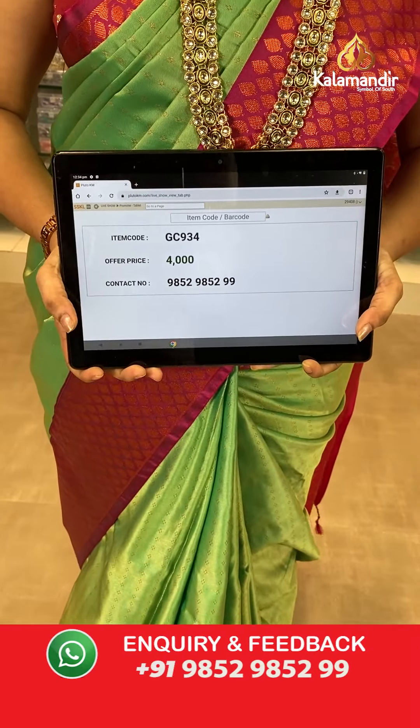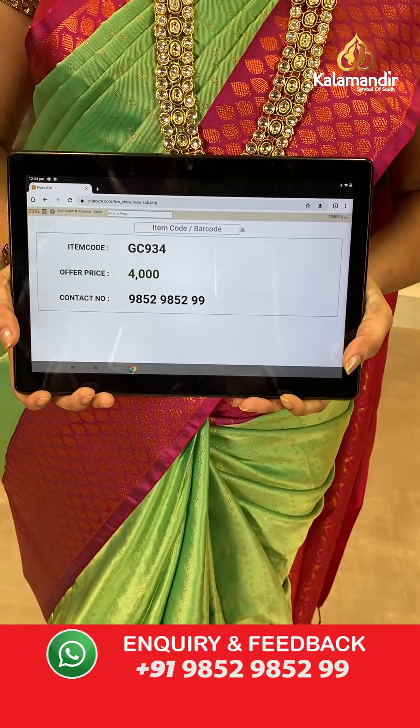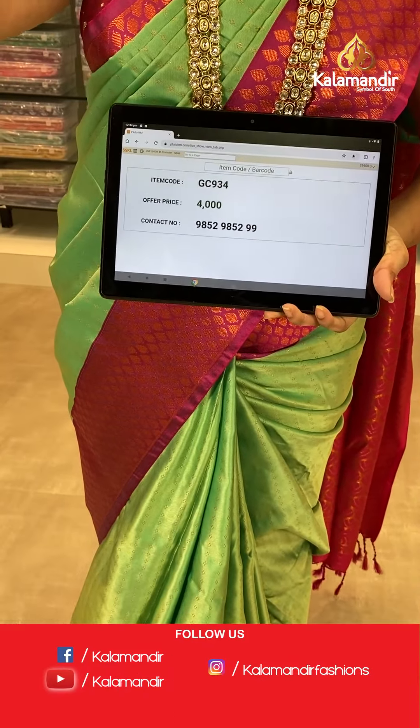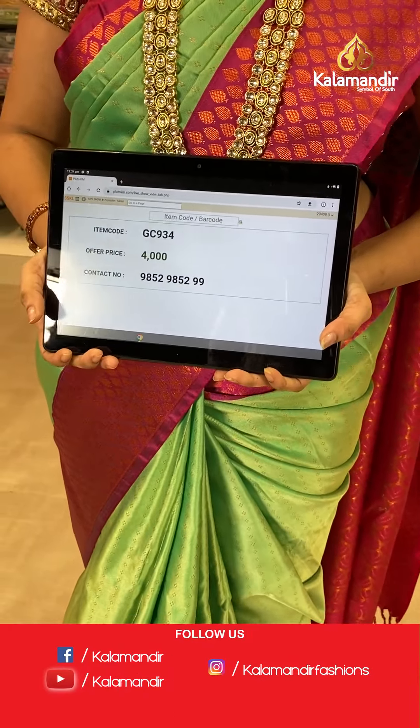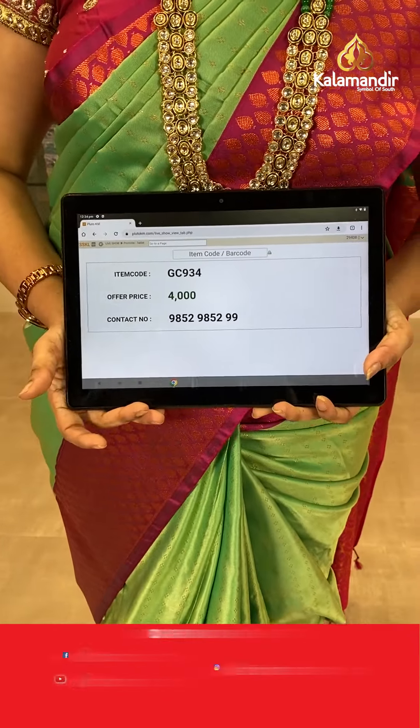Coming to the pallu, that's a very nice contrast pallu with leaf brocade, and either side has floral weave and temple view. This saree comes with a contrast brocade blouse matching the border. Saree code: GC934, actual price 4000 but with the offer — 40% discount on single, 50% on two. Send a screenshot to WhatsApp number 98529852.